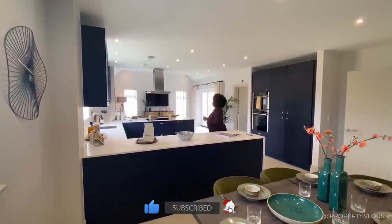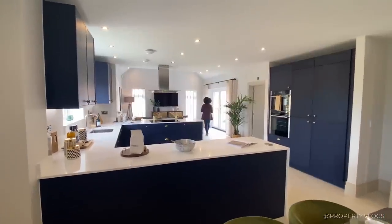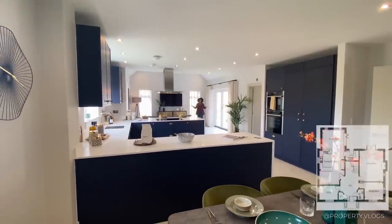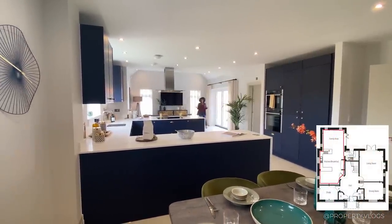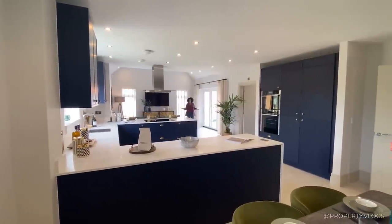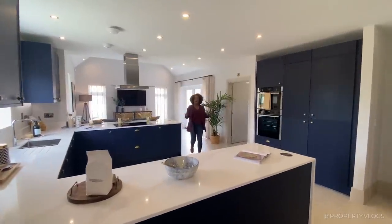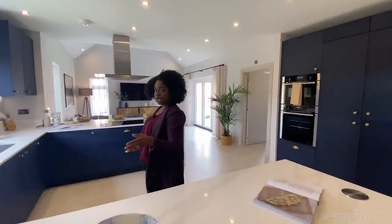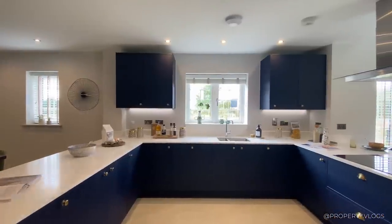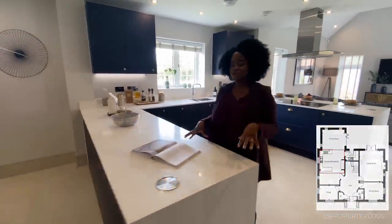Let me show you how big the kitchen is. Walking from corner to corner — I don't know if you can see me over there — it's a very, very big space. We're now in the snug, which we'll show in a second. The kitchen is in a U-shaped formation and it is extremely spacious — mind-blowing.